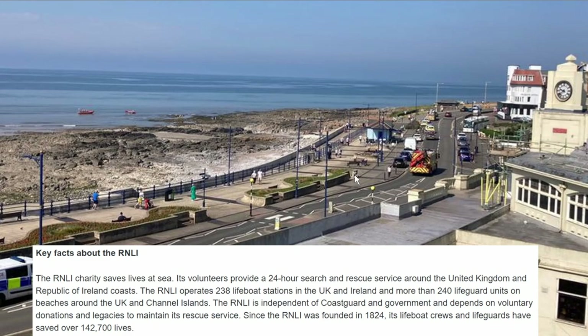Here's the scene — fire is on scene, there's the plane out there. Some key facts about the Royal National Lifeboat Institution: it's a charity that saves lives at sea. Volunteers provide 24-hour search and rescue service around the United Kingdom and the Republic of Ireland coast. They have 238 lifeboats and 240 lifeguard units on beaches, and it was founded in 1824.